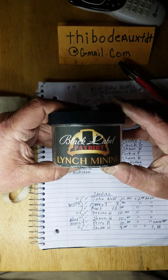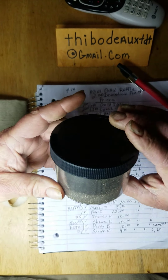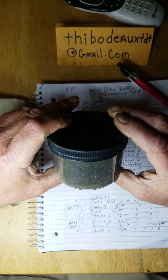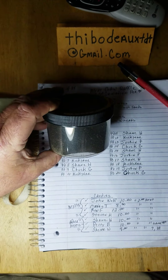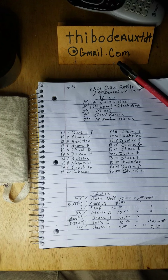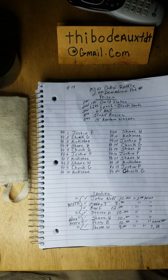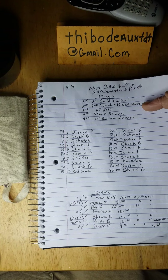Next thing we've got is this here jar of Lynch Mining black label. Another night I asked y'all what all should I pan, and most of y'all said the black label, but things kind of got away from me and I never got around to panning it. I had an idea — how about I put a little bit of this stuff in my giveaways? I did, and folks, for the first time ever, I had pre-donations for spots. People have blown me up with spots.